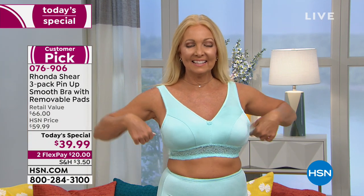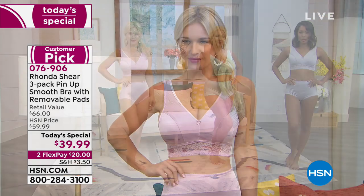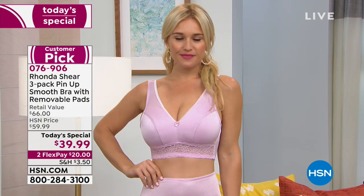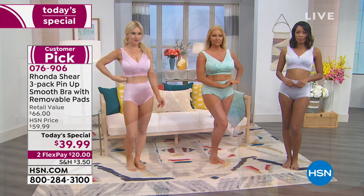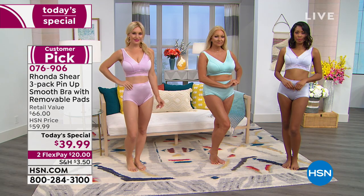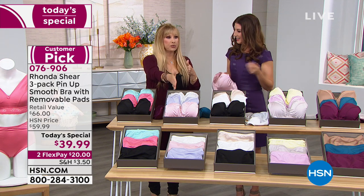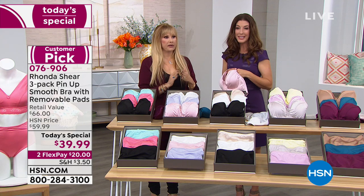Ronda clarifies: Kathy owns 30 bras, 30 panties, and is a 38 double D — but she orders a small. You might think 38DD means large or extra large, but like the models Lauren and Regina who are very busty but narrow, she can order small. Don't get confused by traditional bra sizing — just go by what you'd take in a fitted blouse. It's that easy.